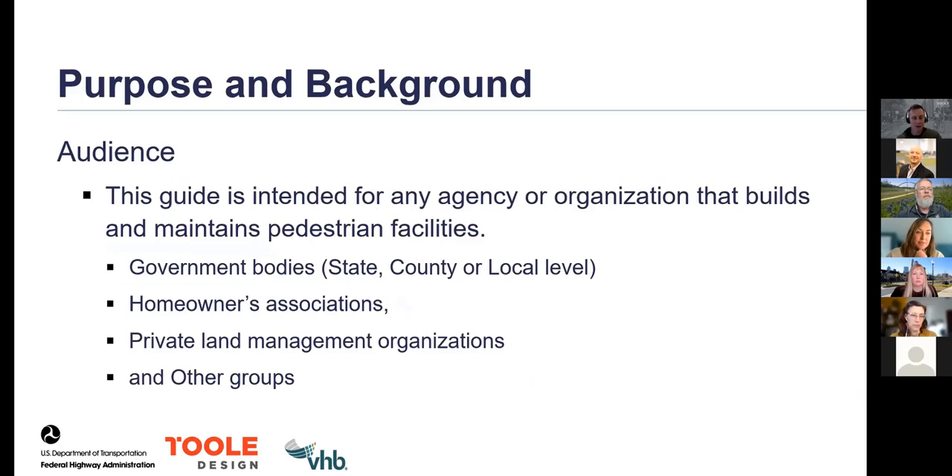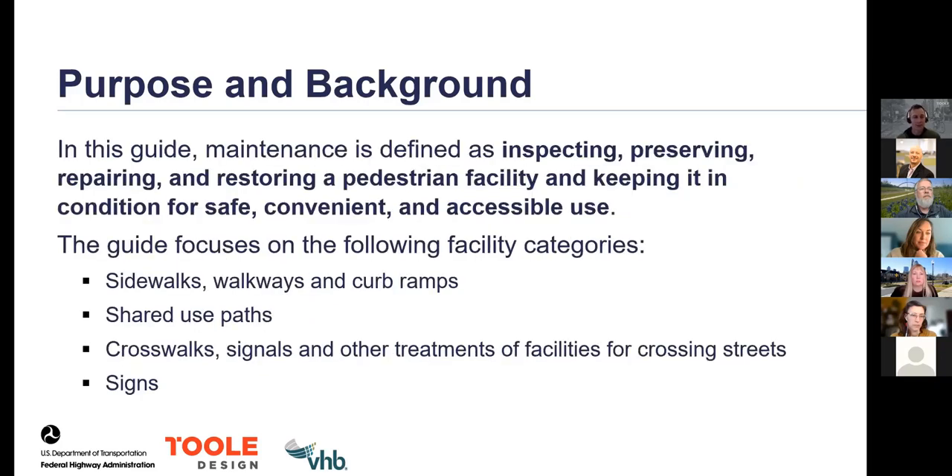The guide's audience includes government bodies at the state, county, and local level, homeowners associations, private land management organizations — basically any agency or organization responsible for the maintenance of pedestrian facilities. By pedestrian facilities, the guide covers sidewalks, walkways, curb ramps, shared use paths, as well as other elements at intersections including crosswalks, signals, and other treatments at street crossings and signage. It's a pretty comprehensive guide in terms of the treatments and facilities it covers.